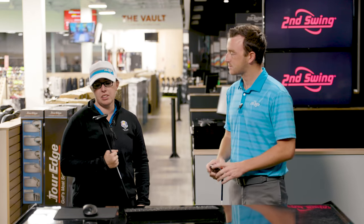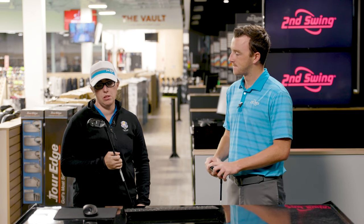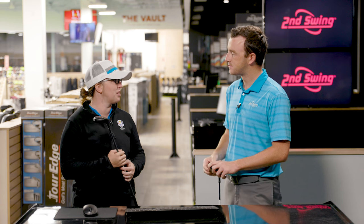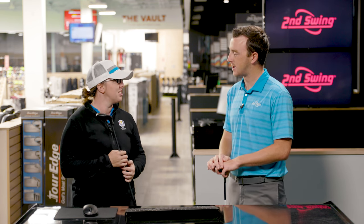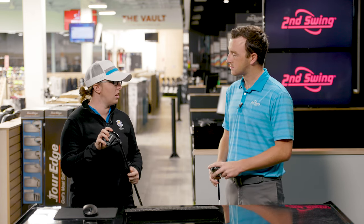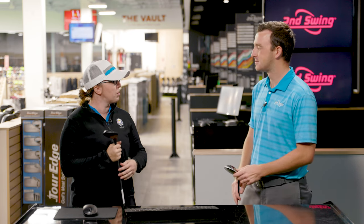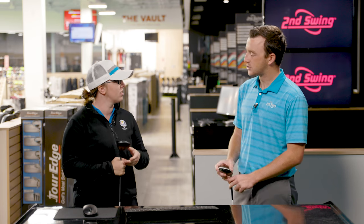I would suspect the G425 is going to be maybe a little bit more consistent in the dispersion pattern, just because of what I know about the G425 fairway woods — they've been very, very good this year. A little bit more forgiving, but the SIM Max is my gamer, so I'd probably hit it pretty well. I think they're going to be pretty similar though.